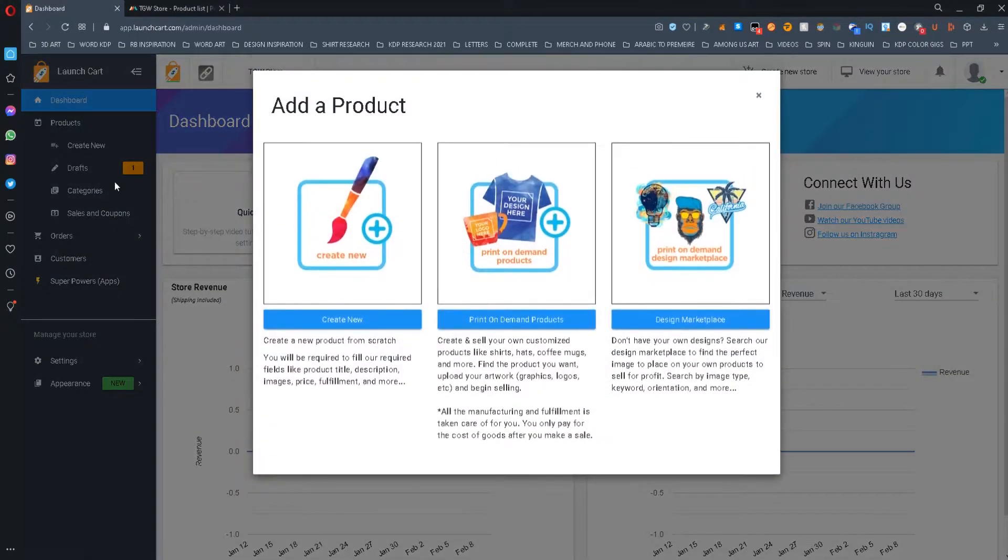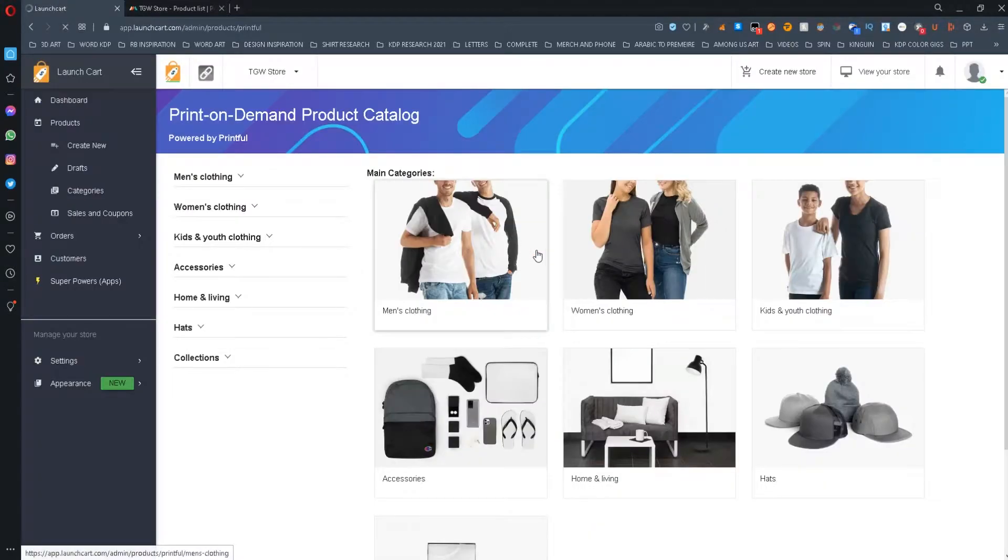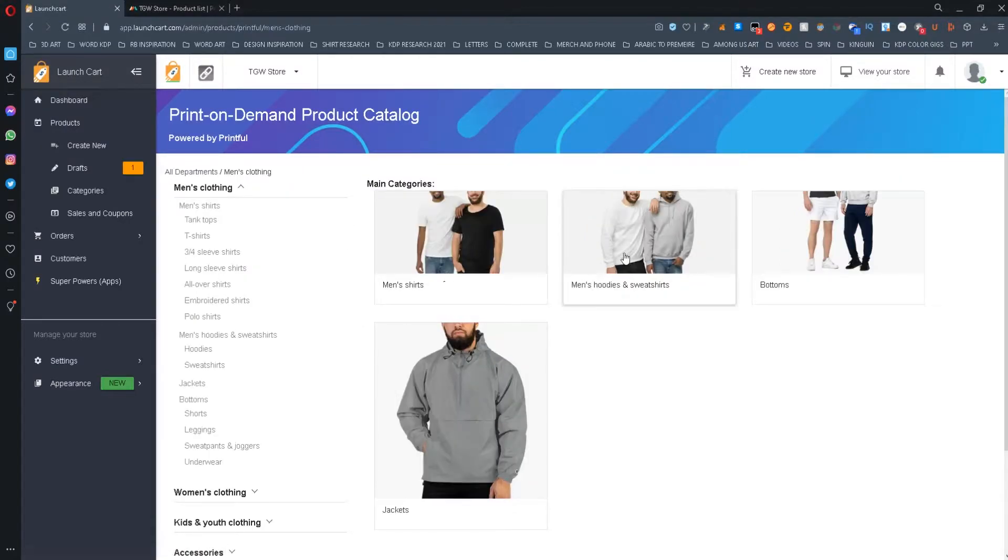Another cool feature that they have is that you can directly create print-on-demand products from LaunchCart, and once you link your store with Printful, you will be able to create products directly on LaunchCart and have Printful take care of manufacturing and fulfillment.